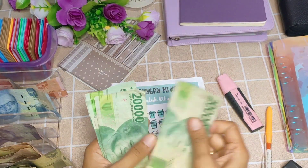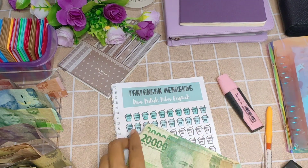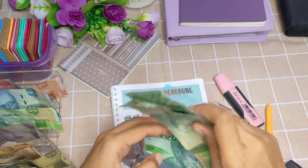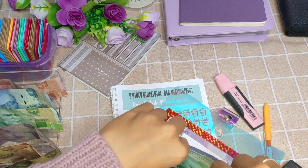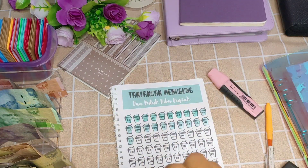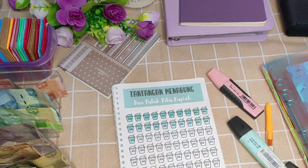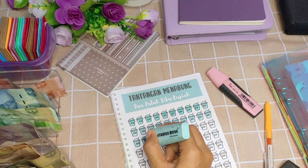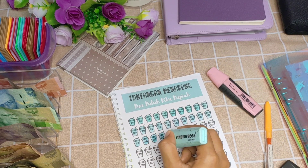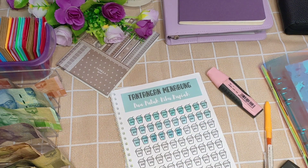Lanjut ke challenge 20 ribu, ini aku mau ngisi 5 lembar saja. Aku masukkan ke binder dulu biar tidak lupa. Jadi si challenge 20 ribu ini isinya sedikit tapi nanti hasilnya banyak — 5 lembar 20 ribuan saja sudah 100 ribu. Mungkin nanti di next challenge mau bikin khusus 20 ribu. Seperti biasa mau aku warnai pakai stabilo warna toska.